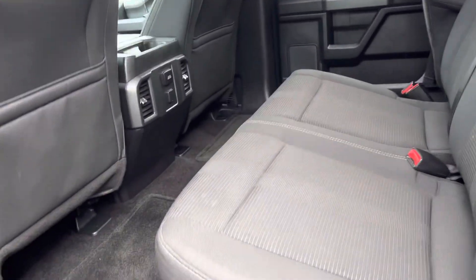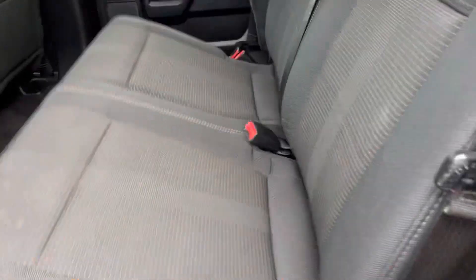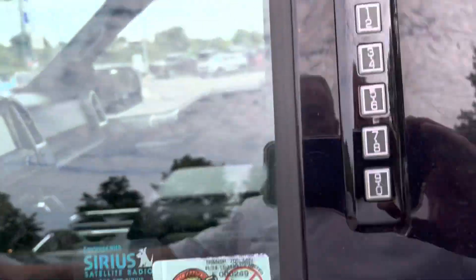There's the back seat — lots of room back here. Of course these seats do fold up just like that. It also has keyless entry.